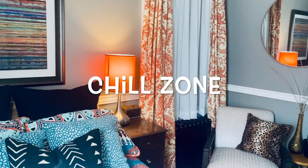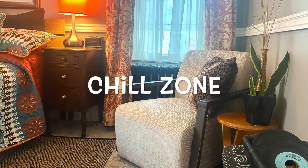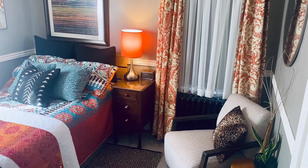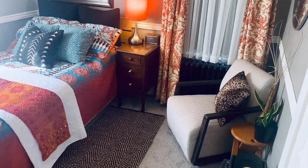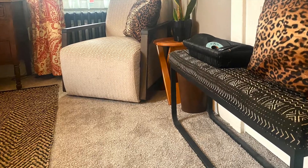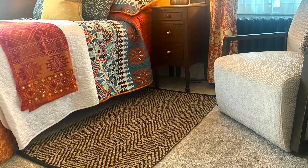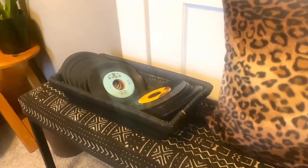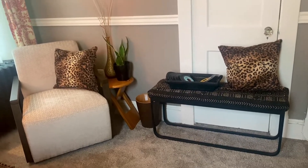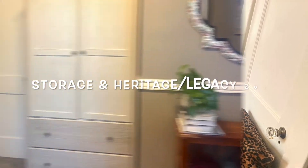Next up is the chill zone. This area invites you to grab a book or a magazine, or maybe just sit with your thoughts and relax. There are more patterns and layering of textures here. I used African mudcloth on the bench, cheetah print pillows, and a gorgeous chevron pattern in the leather-layered rug on top of the carpeting. There's also an acknowledgment of heritage and legacy in this zone, with a record collection sitting on top of the mudcloth bench. Let me know in the comments when you're coming for a visit, because the guest room is ready!